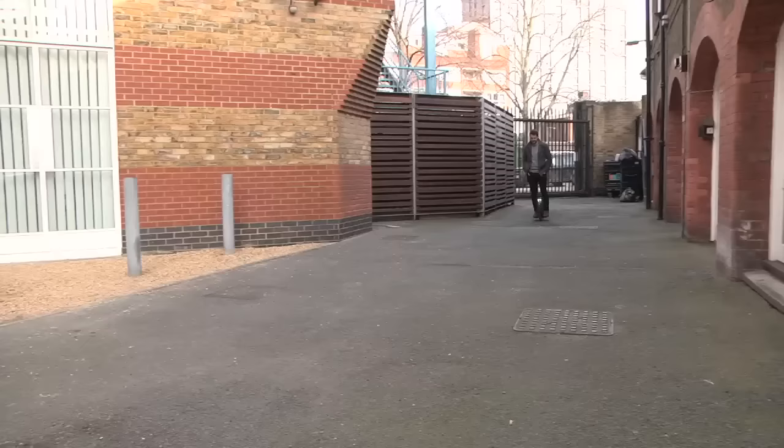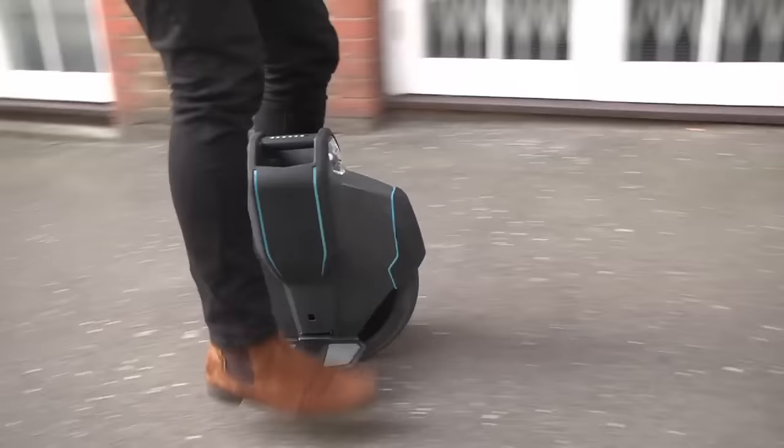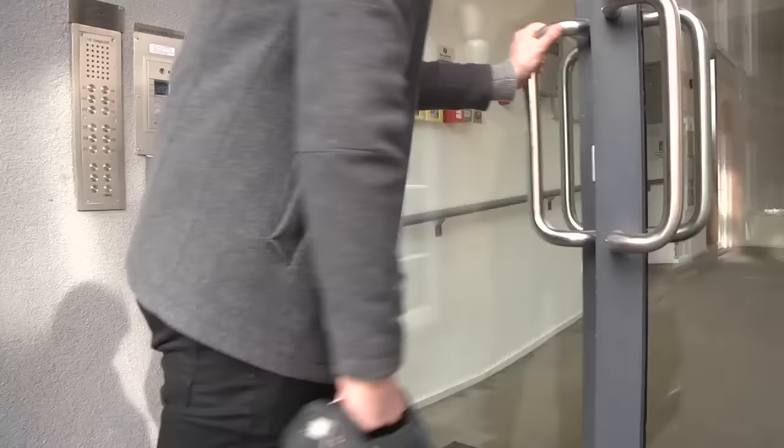The Uniwheel is a personal transportation system that is light enough to carry but strong enough to carry you. It uses self-balancing technology to transport you wherever you want to go. The range of the product is 11 kilometres, depending on the size, weight, and terrain. We designed swappable batteries so you can take an extra battery pack to extend that range even further. The maximum speed is 22 kilometres an hour.